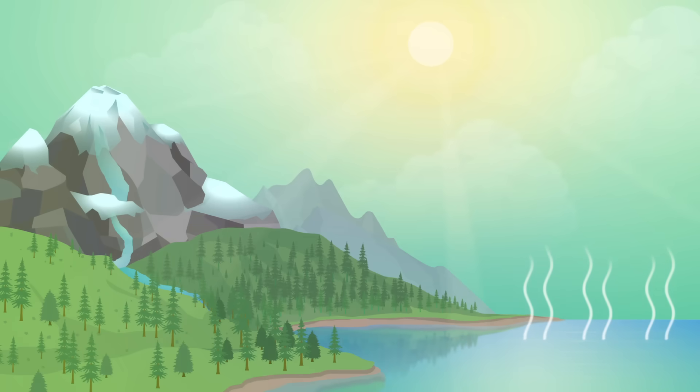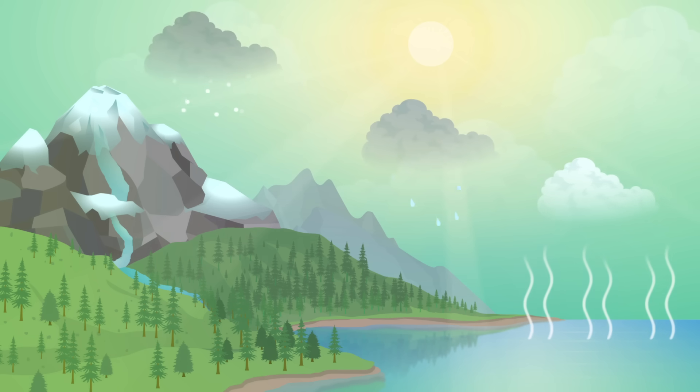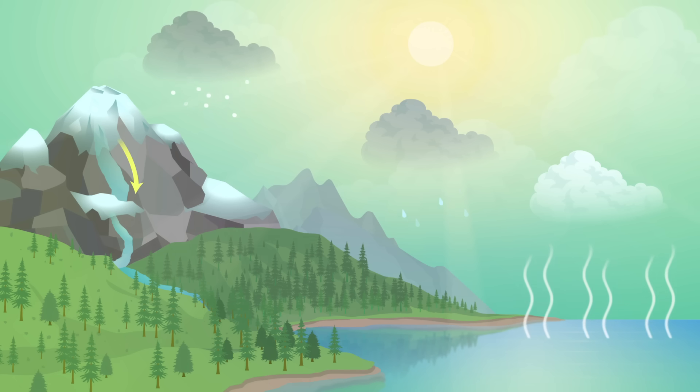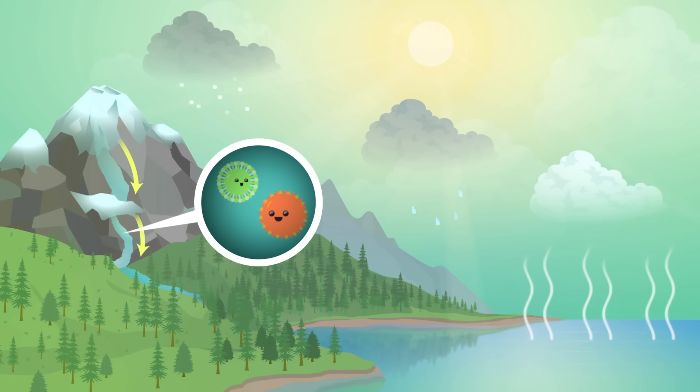For example, the sun's energy heats up liquid water, causing it to evaporate into water vapor. That water vapor may condense in the atmosphere, forming clouds and rain. That rain may enter a river, a lake, or become frozen in a glacier. Over time, that glacier might move down a mountainside, altering Earth's surface, and providing a habitat for the smallest of bacteria. As physical geographers, our area of study is everything the light touches — and more.